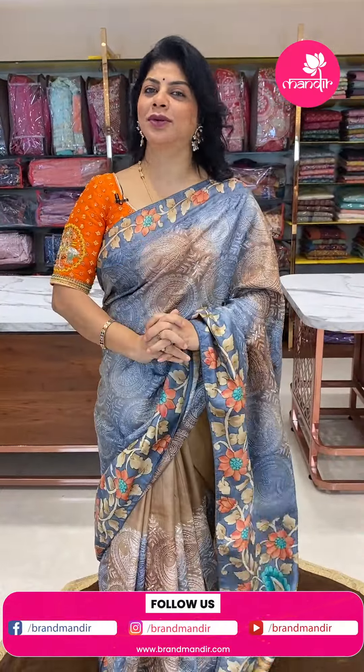Hello pretty ladies, Elana Randi Andriki Namaste, welcome to Brand Mandir live show.